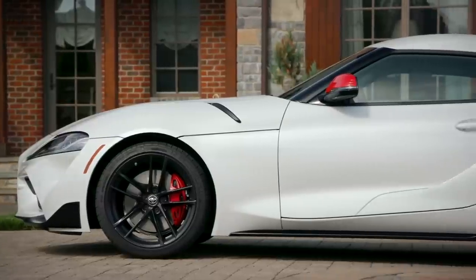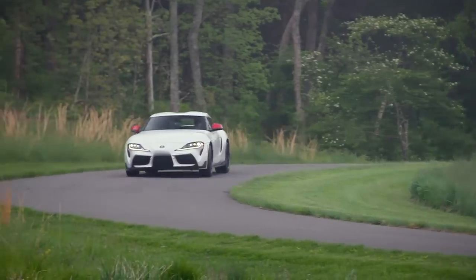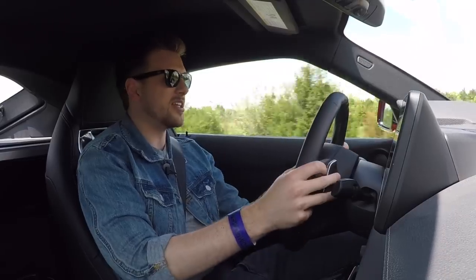All that power is sent to the rear wheels, which means you can toss it around pretty easily. It's nimble on these back roads. The steering is really precise and light. If I had one complaint, it would be that the steering could be just a touch heavier. Even in sport mode, it's not super heavy — it still feels really light and really nimble.